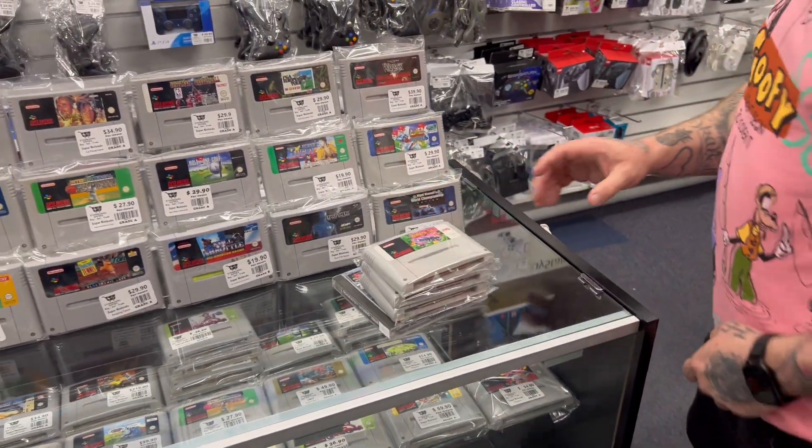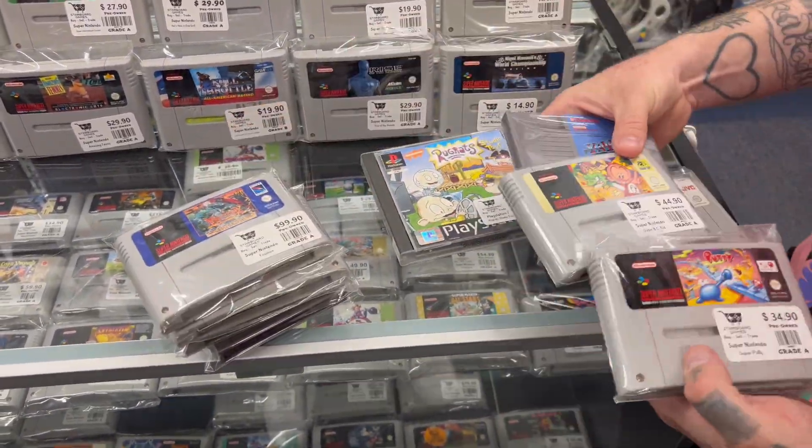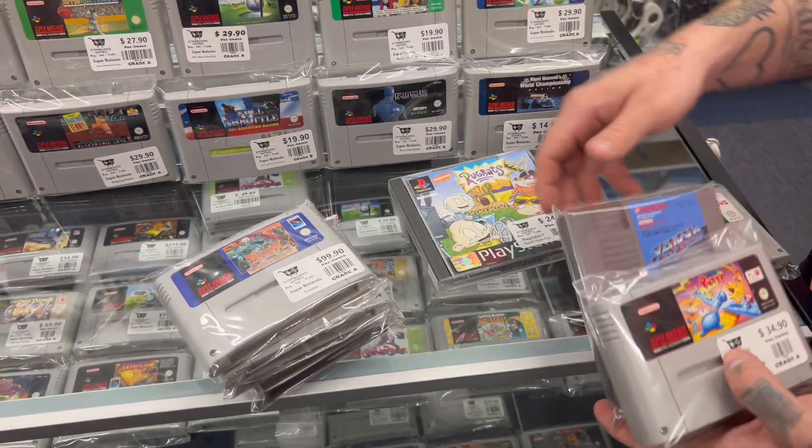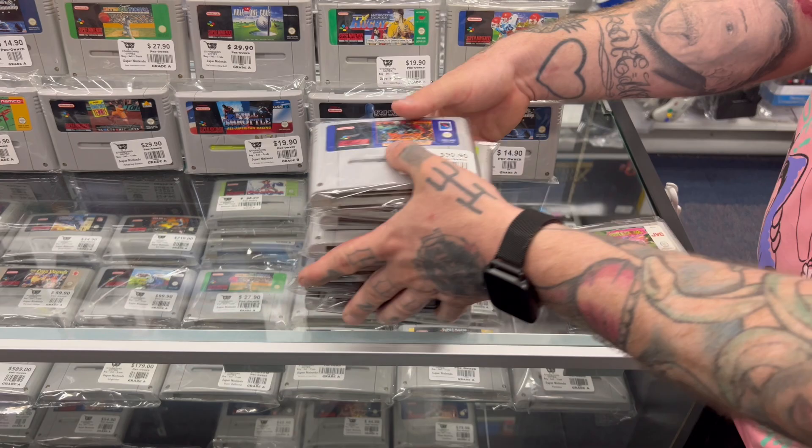Should probably have a quick count of what I've got — eight and a bit hundred. I'm gonna haggle still so I might bring it down a little bit.